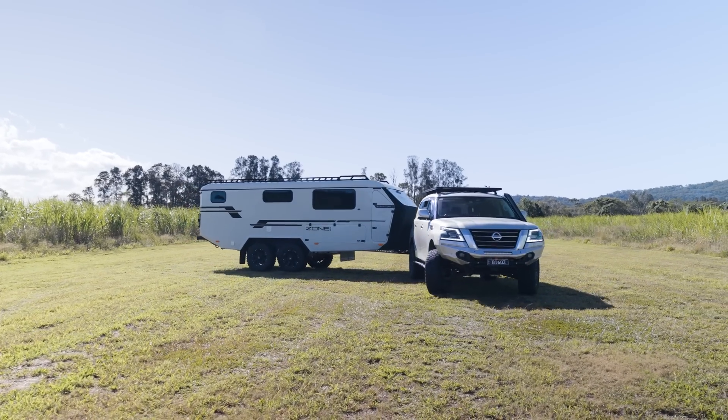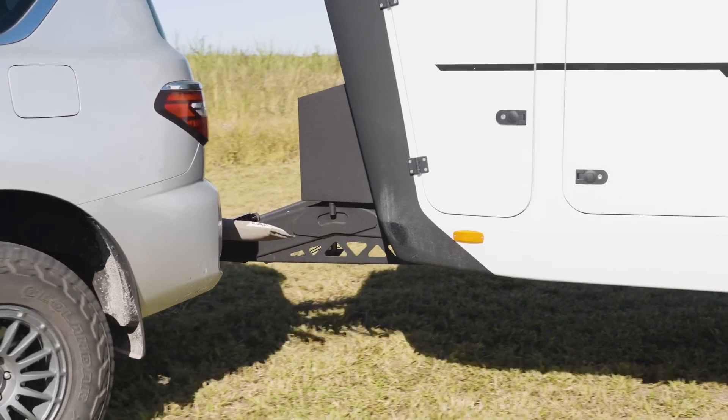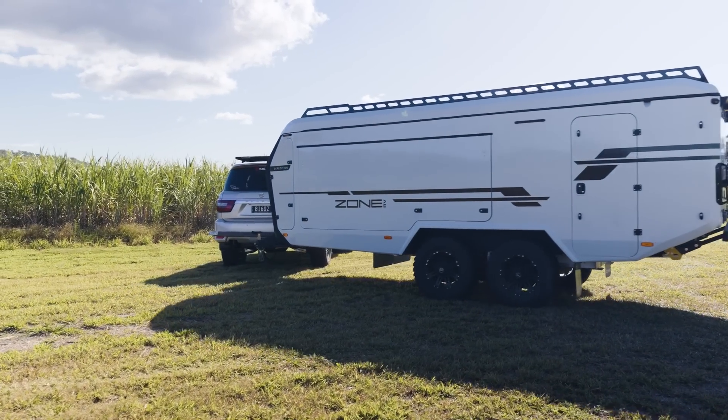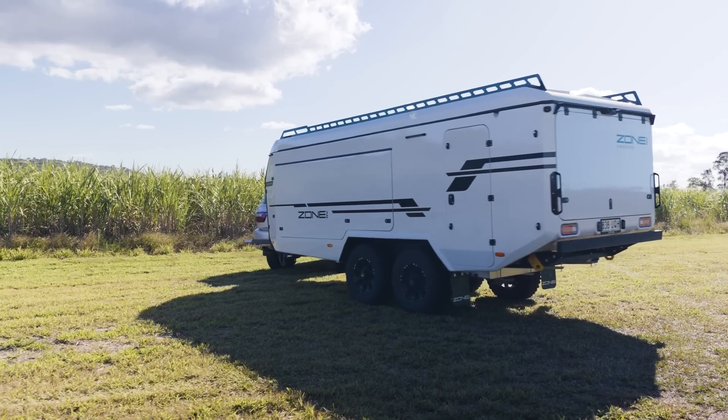We've also got a diesel hot water system working fantastically — it's pretty much instantaneous. Once you get it hot you get continual hot water. Another thing I've learned is I can virtually turn this van at 90 degrees — it would be the sharpest turning we've ever had on a Zone RV caravan.